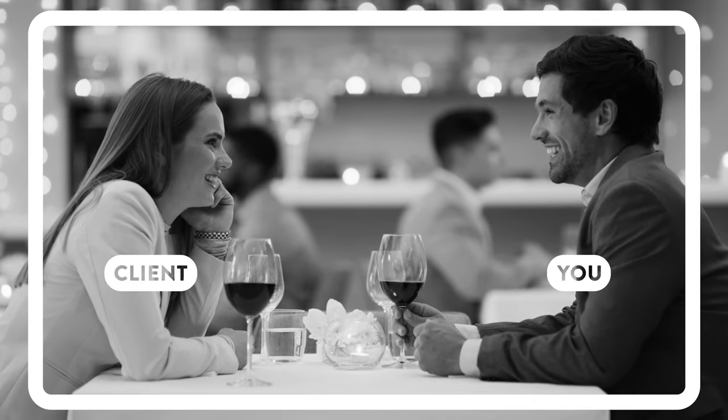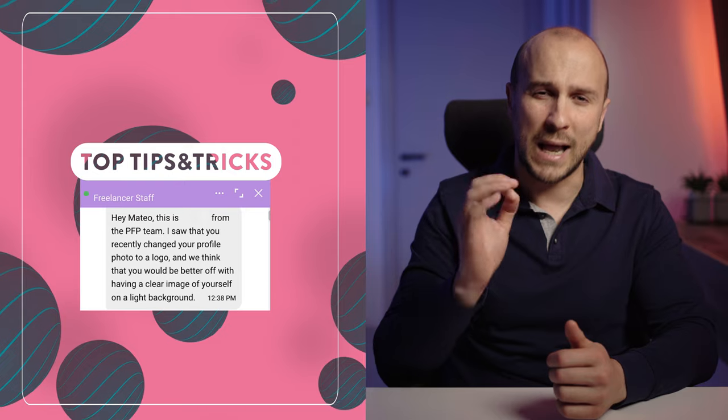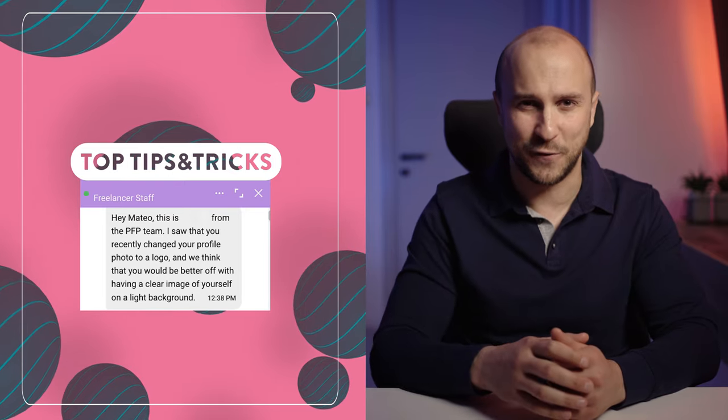But it's not just about looks. Your profile is the first impression clients will have of you, and it can make all the difference when it comes to winning projects and boosting your credibility. That's why I've gathered some top tips and tricks straight from members of the freelancer.com team to help you create a profile that stands out from the crowd.